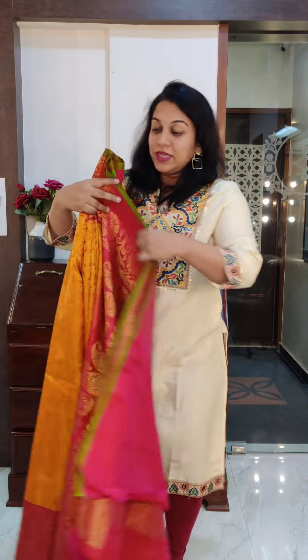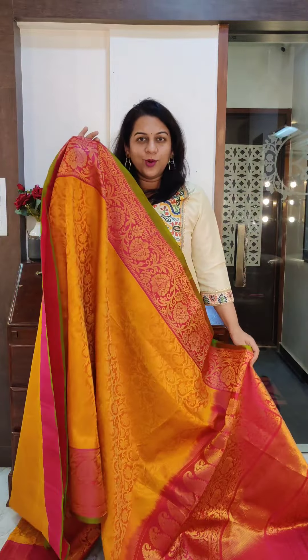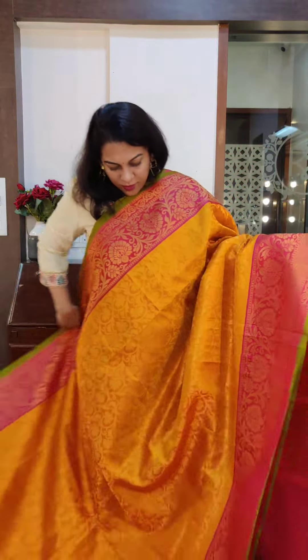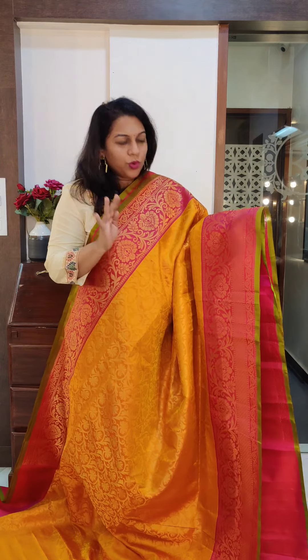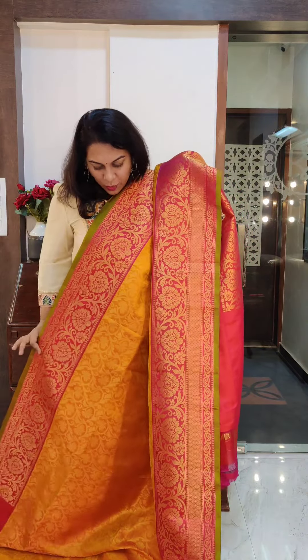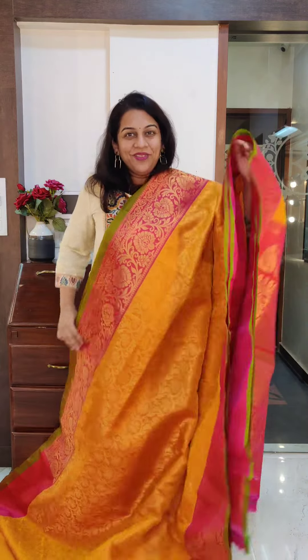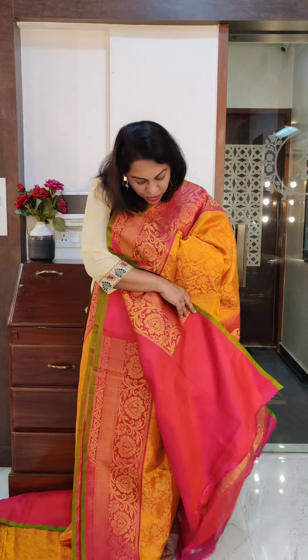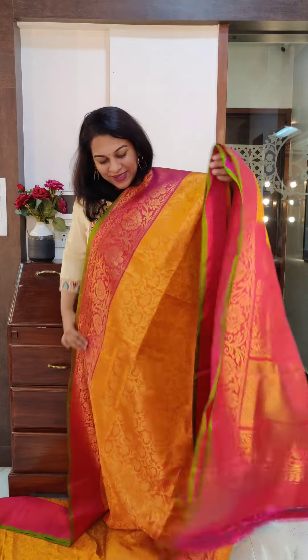Let's move to the last saree of this video. The last one is again a very popular combination — a gorgeous orangish, goldenish yellow. Just look at the brocade design all over the saree — it's a nice floral design with a rich deep ruby pink border. The border is very elegant with authentic double weaving. This is the pallu, and it comes with a beautiful contrast pink blouse. If you like this saree, please take a screenshot and send it to me on WhatsApp.